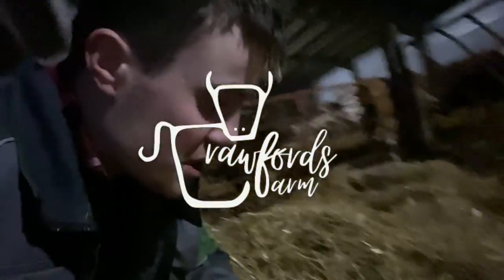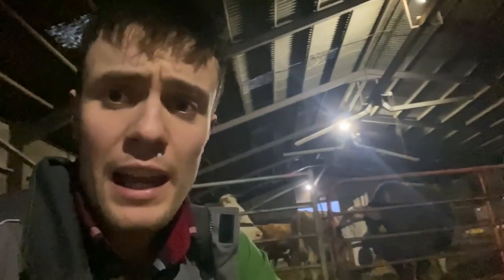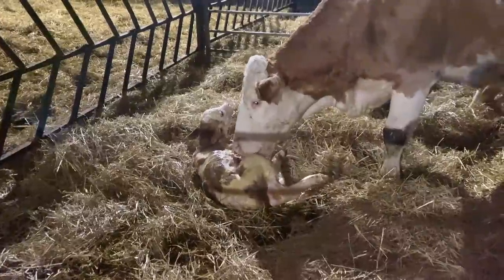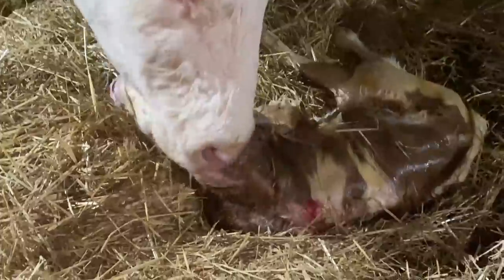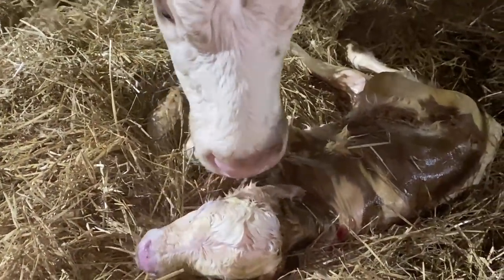Just had wee person number two born. Cows obviously not fussed for getting up yet. Cows are a fraction twitchy but dragged the calf round to the head of the cow because the cow wasn't bothering to get up, and as soon as she got a sniff of the calf it was up into action, licking away. Calf's breathing well, happy. It's definitely a bull calf — good size wee calf. The cow's just a wee bit twitchy there. I'm happy with that, just going to leave them be and keep an eye on them on the camera.